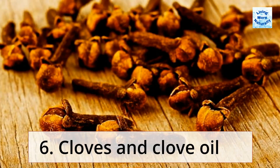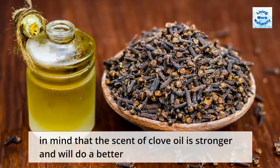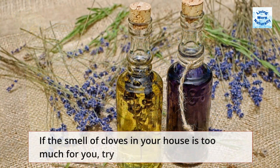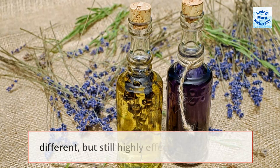6. Cloves and Clove Oil. Mice don't particularly like the pungent aroma of cloves, but keep in mind that the scent of clove oil is stronger and will do a better job of keeping away the mice than whole cloves. If the smell of cloves in your house is too much for you, try blending clove oil with lavender or peppermint for a somewhat different but still highly effective concoction.